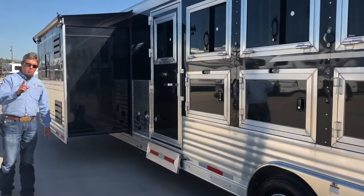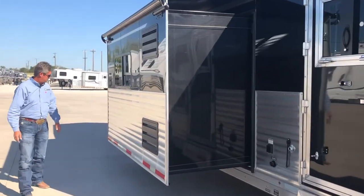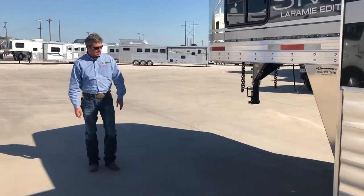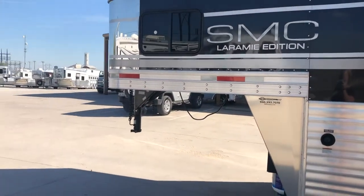30-amp service. You've got one AC on this trailer and the big slide. SMC makes a full aluminum trailer. We'll go inside and show you some more.